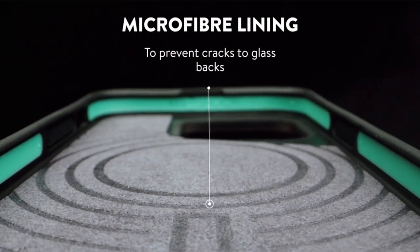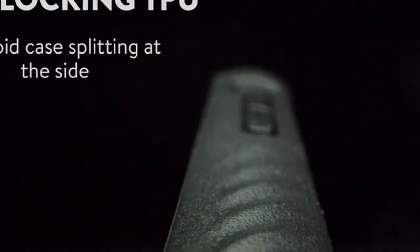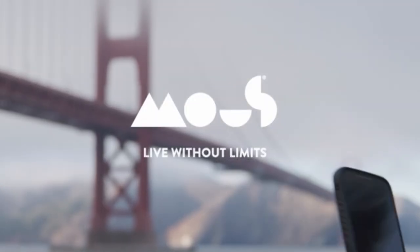The iPhone 15 Pro Max MagSafe case, trusted by millions, is put through rigorous testing — from helicopter drops to roof throws — to prove its toughness and ensure long-lasting protection for your smartphone.